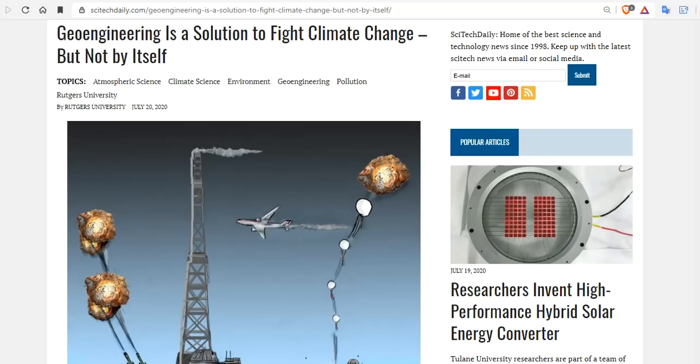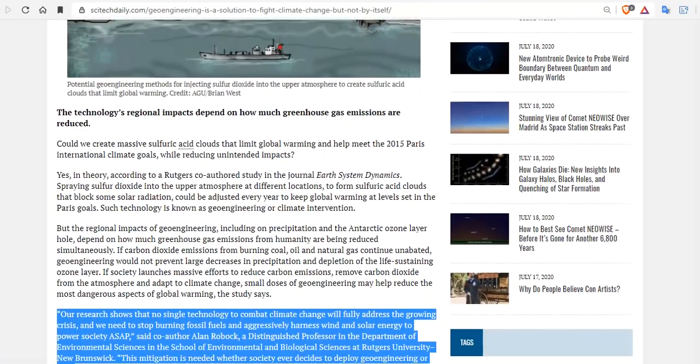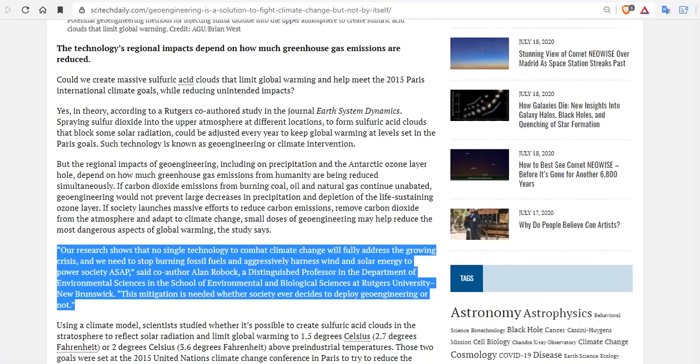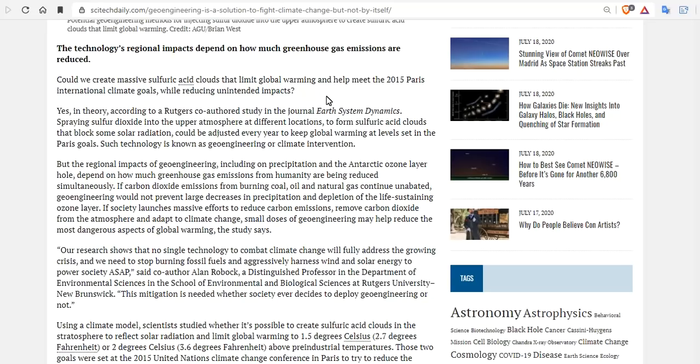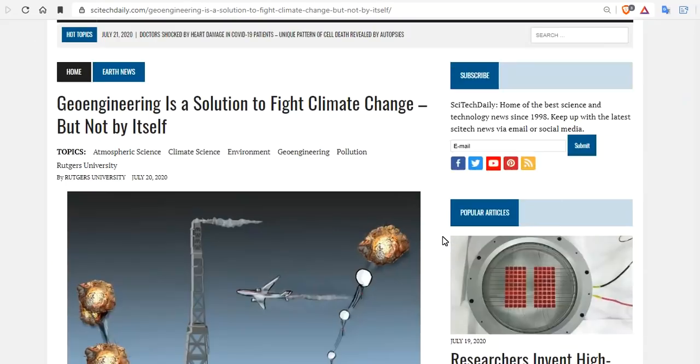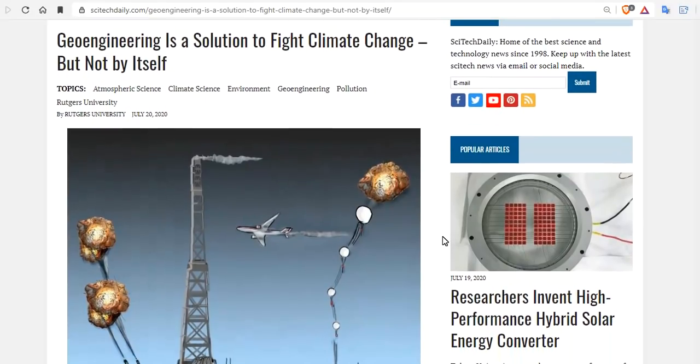Coming out yesterday from Rutgers: geoengineering is a solution to fight climate change, but not by itself. Could we create massive sulfuric acid clouds that limit global warming and help meet the 2015 Paris International climate goals? Well, I guess we could, but it's certainly not going to help anything. Creating massive sulfuric acid clouds is probably bad for the planet. And so even suggesting this nonsense, based on what I just showed you, is stupid on premise.